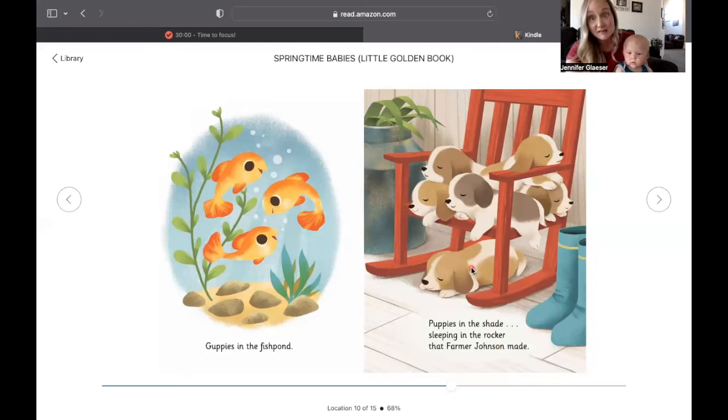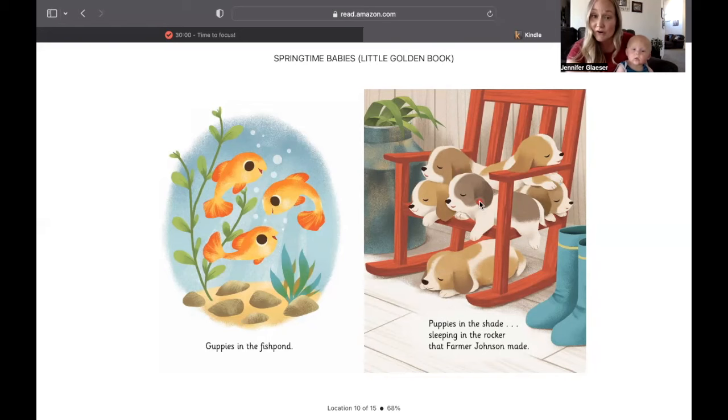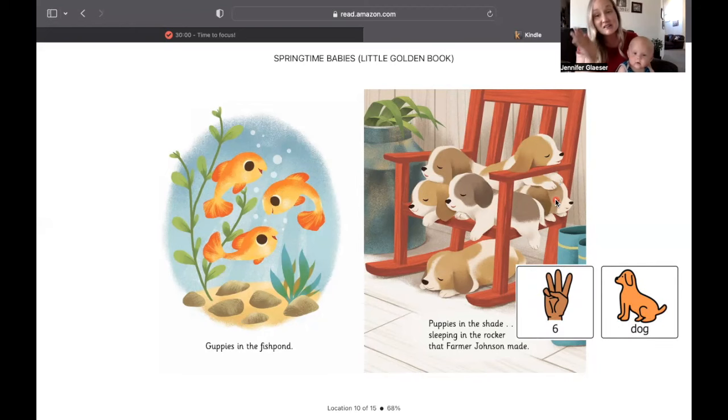There are lots of puppies. One, two, three, four, five, and six. Six dogs are sleeping on the chair.